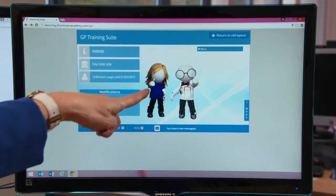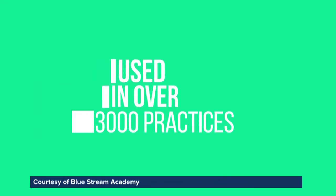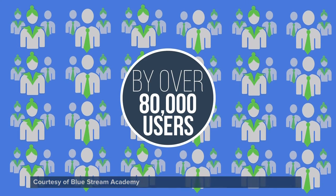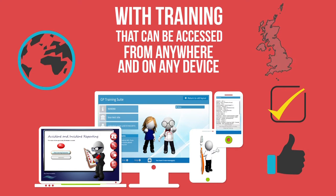Charmaine's practice used Bluestream Academy's online training suite, which was developed by Shelley McCart. With 50 hours and more of training, and designed around input from healthcare professionals, it's being used by GPs, care homes and dental practices across Britain to train their entire staff, from doctors to cleaners and receptionists too.